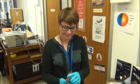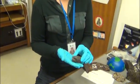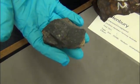We're back with Caroline Smith at the Natural History Museum London and we're looking at meteorites. So this is a very interesting meteorite. This is a meteorite called Murchison,